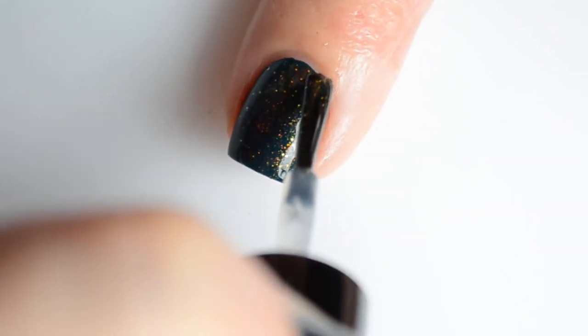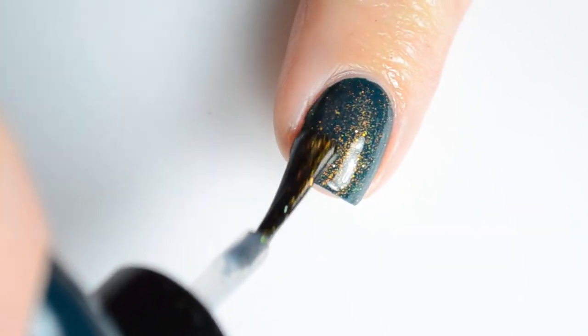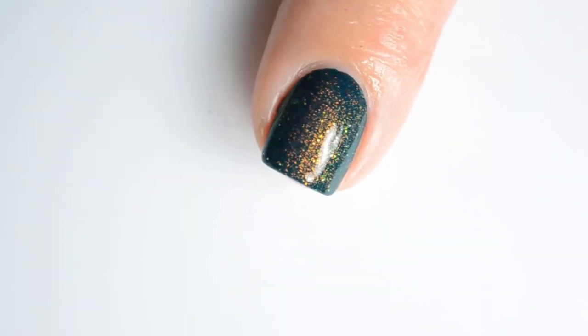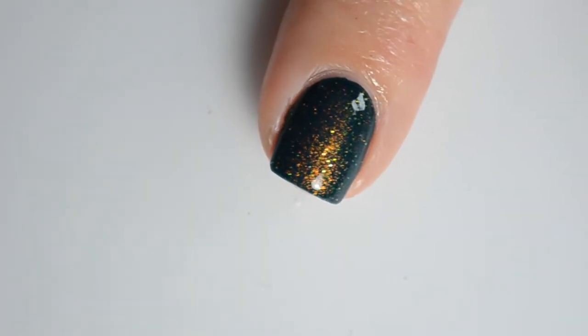First up is Dragon Wishes. This is a shimmer that shifts from bronze to gold to green, and flashes of orange and teal at the extremes of its color range. Multichrome glitter shifting from bronze through yellow and green, and into turquoise.